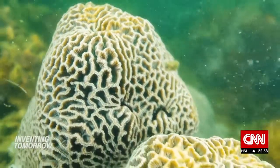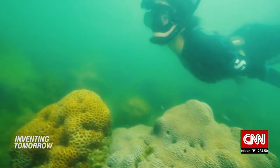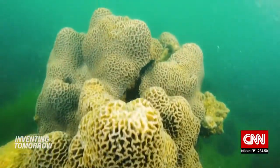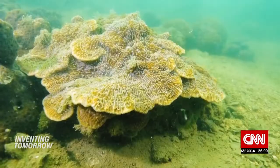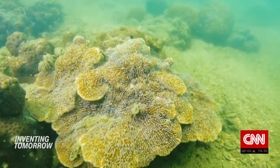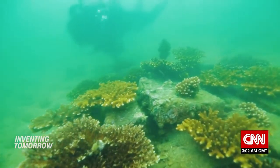Hong Kong's corals are persisting against the odds, surviving centuries of land development, coral mining, and pollution. But for more coral to grow, there needs to be stable bedrock — something Hong Kong's degraded ocean floor is lacking.